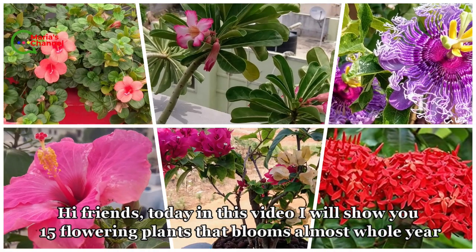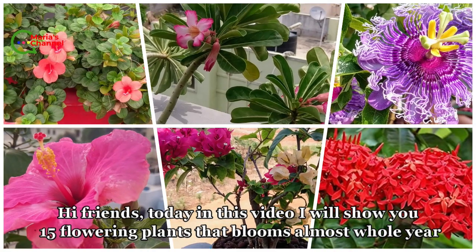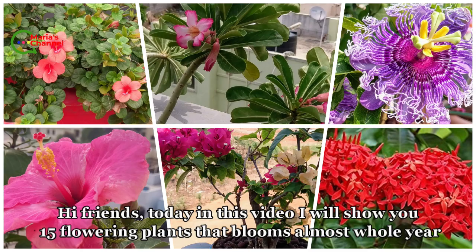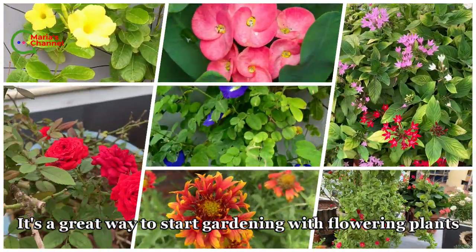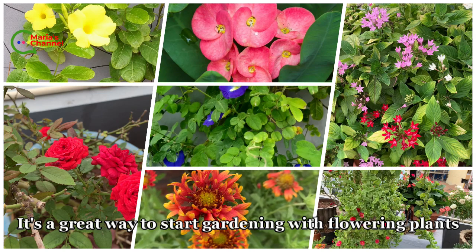Hi friends, today in this video I'll show you 15 flowering plants that bloom almost the whole year. It's a great way to start gardening with flowering plants.